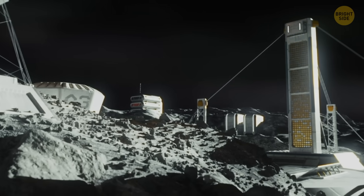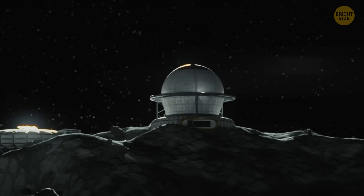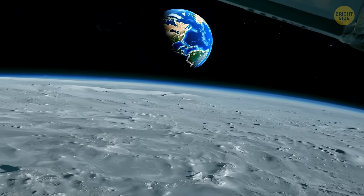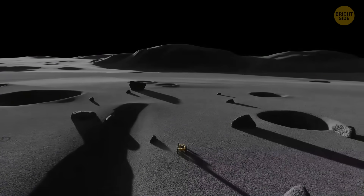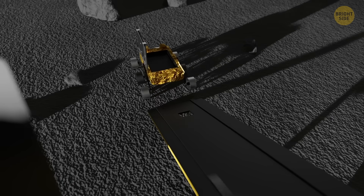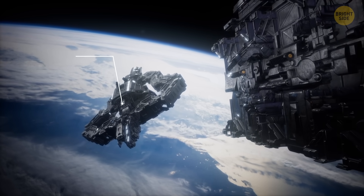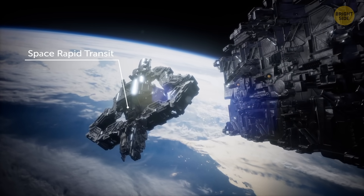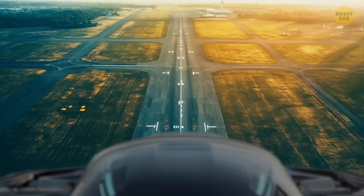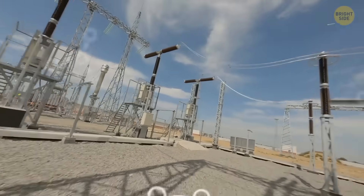Mining the Moon might actually save us from a future energy crisis by giving us almost endless clean nuclear power. But there's one big challenge: mining helium-3 on the Moon is one thing — bringing it back to Earth is a whole different story. One possible solution: robots or specialized machines would drill into the lunar soil, or simply scoop up moon dust, to collect the helium-3. Then it gets packed into containers and launched off the Moon toward Earth. A ship called the Space Rapid Transit would pick them up in orbit — a reusable space truck with engines that can even use air for thrust — and finally land at an airport on Earth, delivering the helium-3 straight to power plants for clean, safe, and almost unlimited energy.